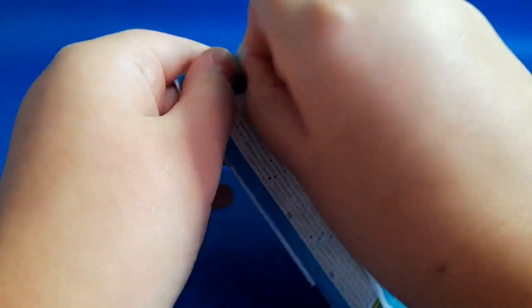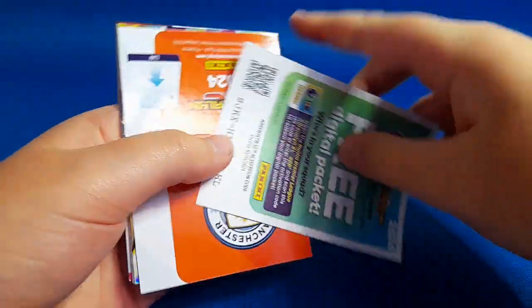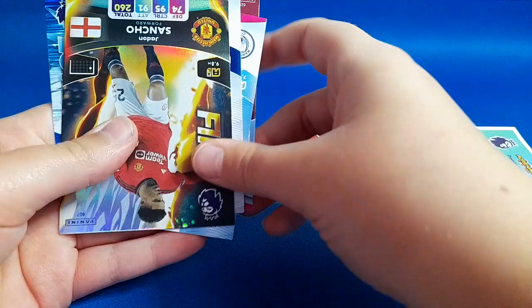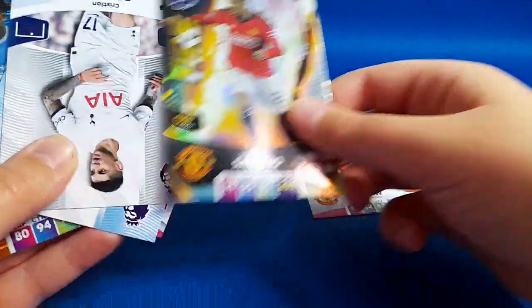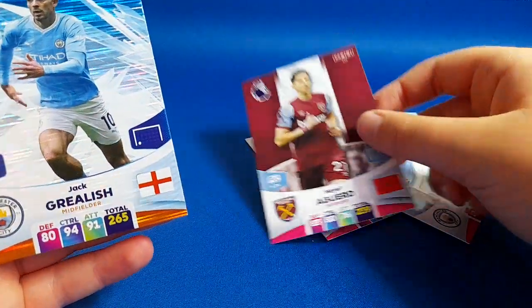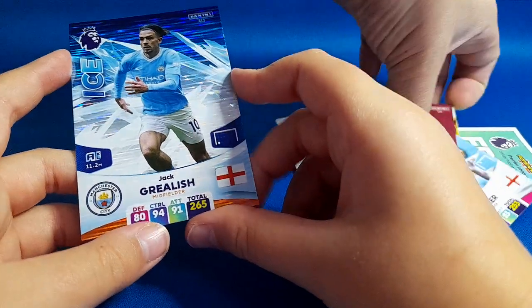Okay, that's pack number one done. Pack number two — this is Ava's, she's really excited to open it. We've got Luke Shaw, a fire card of Jadon Sancho, Romero, Walker, Aguero, and Jack Grealish. That's the ice insert — they look really nice this year. That's the favorite one so far, I think.